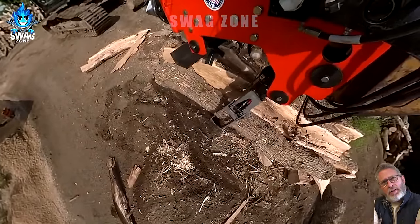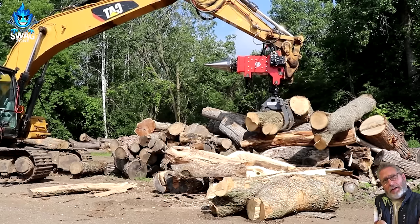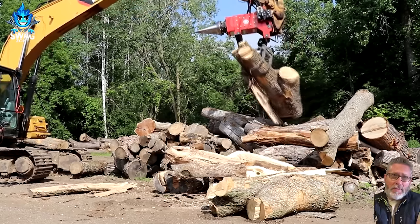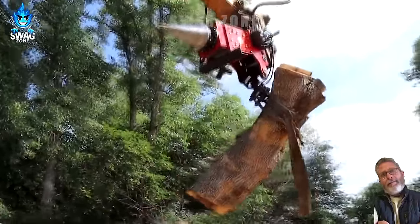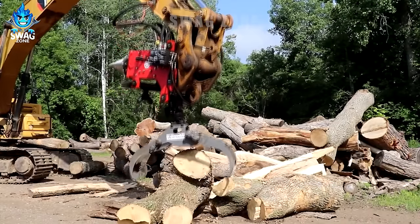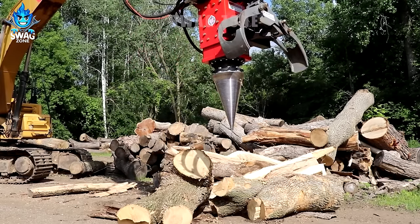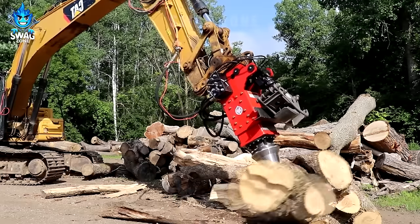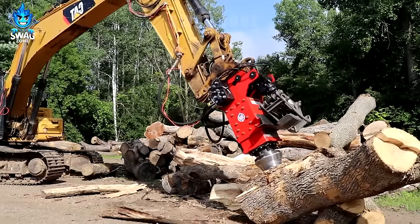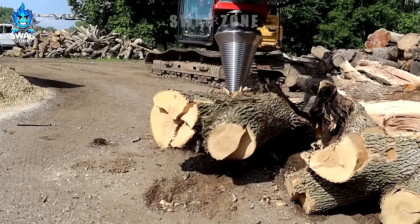The HF800 saw efficiently splits large timber logs into smaller pieces, processing 800 logs per hour with precision. Its cone-shaped design ensures accurate and uniform wood dimensions, maximising productivity and minimising waste for a sustainable timber industry solution.